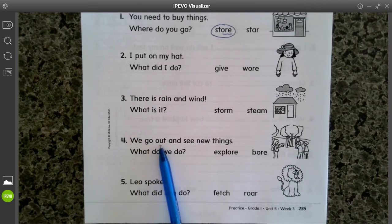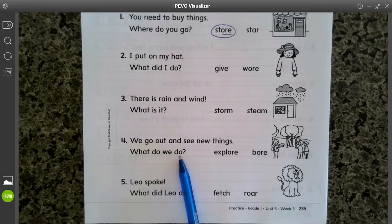We go out and see new things — what do we do? Pick which one matches the riddle and the picture, circle it, and underline the sounds that say OR, or the letters that say OR.